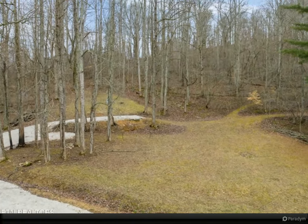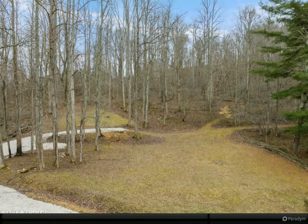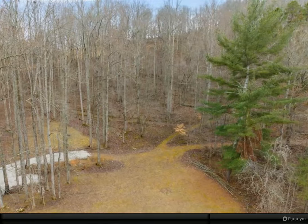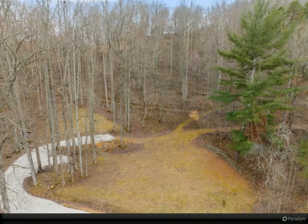Seize the opportunity to create your sanctuary in East Tennessee's embrace, where the possibilities are as vast as the sprawling landscape surrounding this captivating lot. For more information, review the details below.